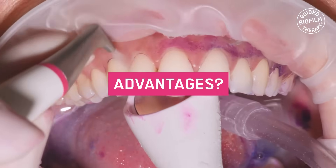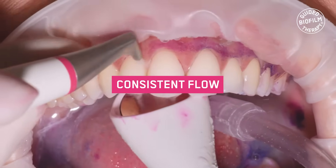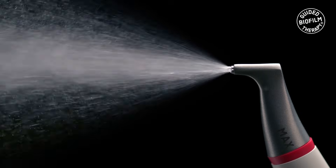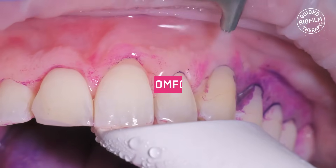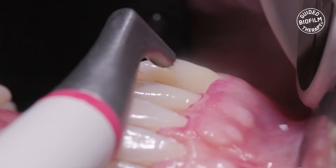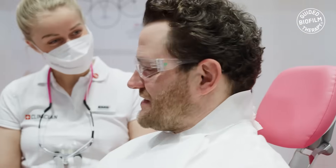So what are the advantages of airflowing? Treatments are more predictable since the flow of the powder is more consistent. They are safer since the air, powder, and water flows at a constant rate without any excessive peaks of powder, and it is highly comfortable — of particular importance in patients with high sensitivity. Airflowing removes biofilm on all hard and soft tissues in the most minimally invasive way, preserving the integrity of all the hard and soft tissues, giving the patients a memorable pleasant experience.